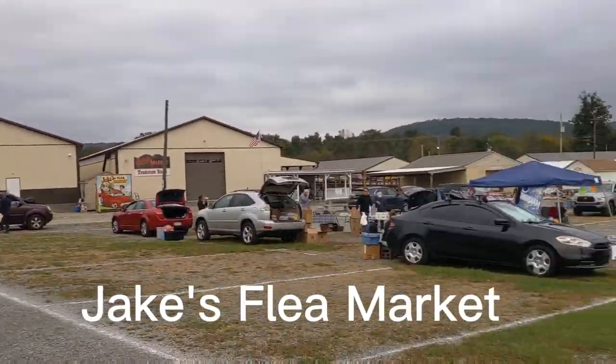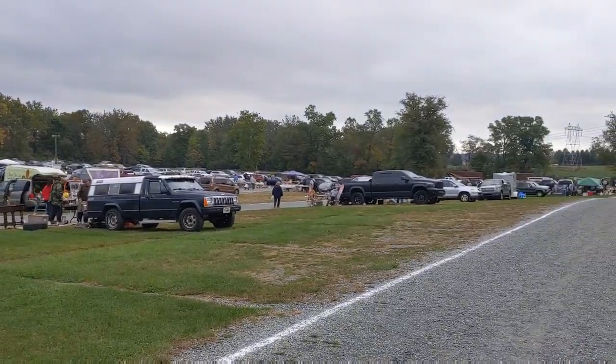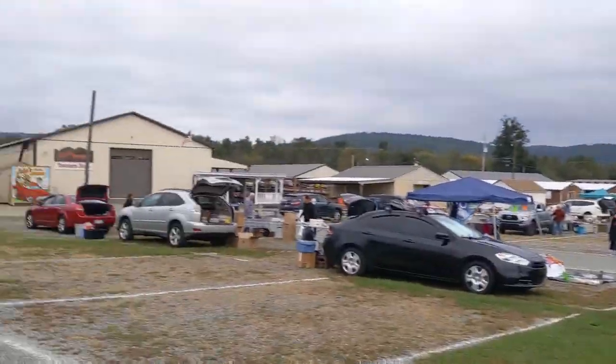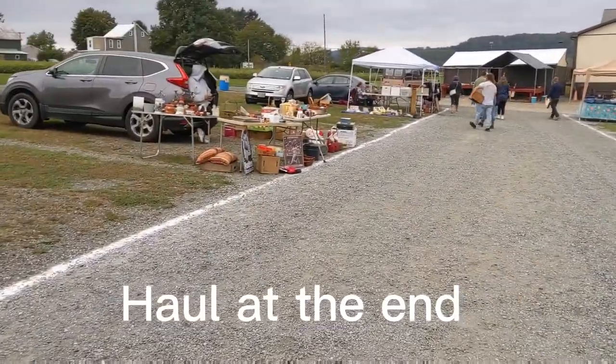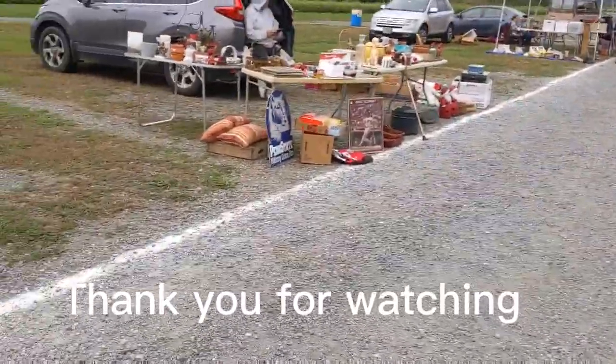Jake's flea market today, lots of stuff. Something tells me this isn't the prime time of year to come — obviously it's October — so let's see what we find today.